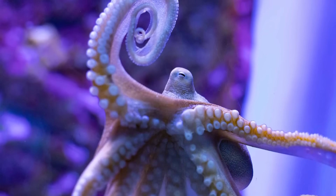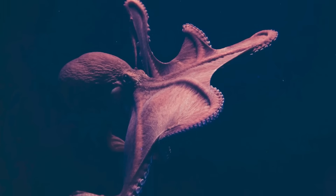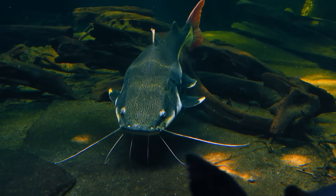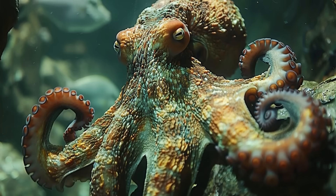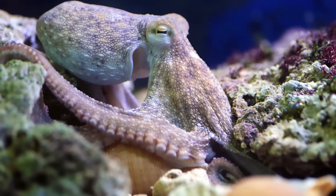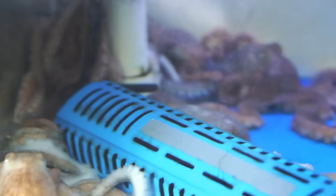In the wild, octopuses tend to be somewhere in the middle of the food chain. This means that while they hunt and prey on a wide range of animals, they also need to watch their own backs. Large fish, dolphins, sharks, seabirds, and even larger octopuses and cephalopods are their most common natural predators. Of course, octopuses also have to worry about humans. Octopus is a famed delicacy in many of the world's coastal regions, and we have hunted them since time immemorial.